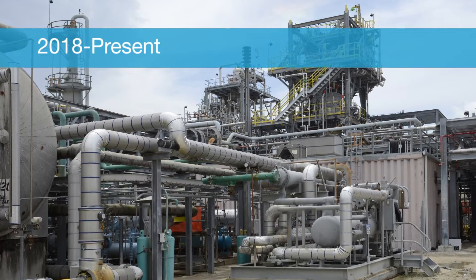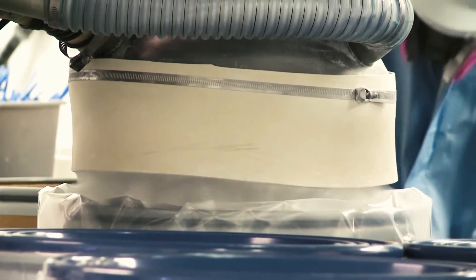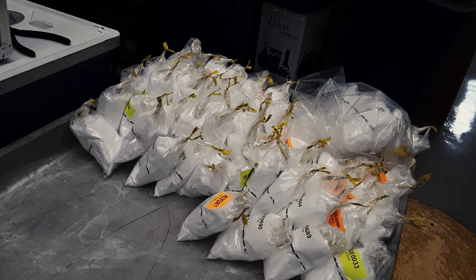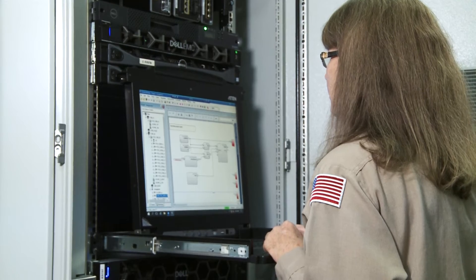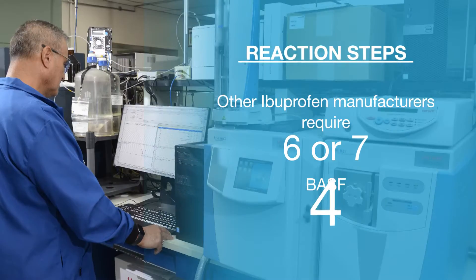Starting in 2018, we've invested significantly in new equipment across the facilities, from input to output and everything in between. Unlike the facilities of other Ibuprofen suppliers, ours is a completely closed system that actually has very little human intervention. While other Ibuprofen manufacturers require six to seven reaction steps, BASF does it in only four.